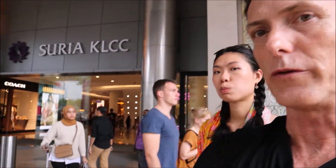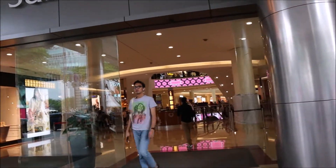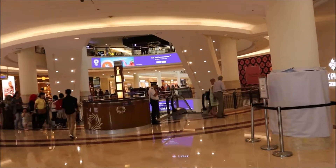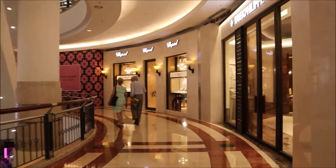That's the fountain we just came from. You go left and you end up here. This is KLCC Suria Mall — it's where the theater is. You go through here to get to the park in the back. It's a really high-end mall, beautiful, with all the major brands from around the world. There's no lack of shopping in Malaysia.